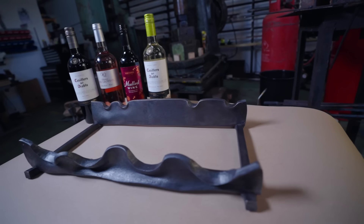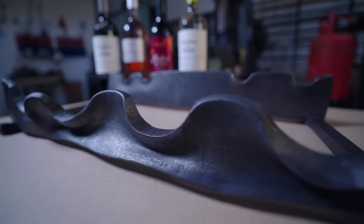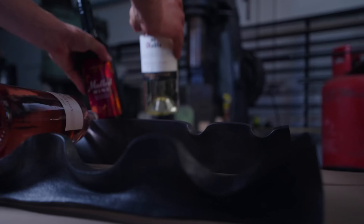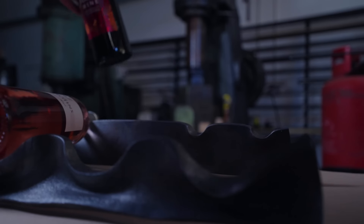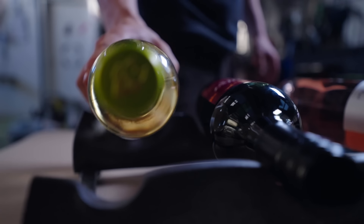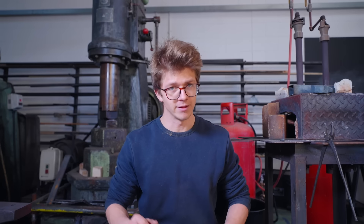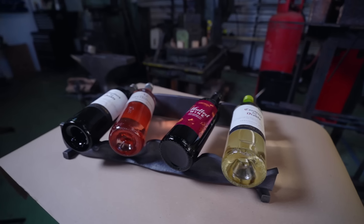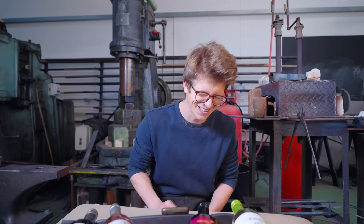And now with the project complete, a poem from our friend Artificial Intelligence: 'With skill and care I forge ahead, a custom wine rack, a gift I'm driven to make. I shape and bend the metal with ease, a one-of-a-kind creation, a masterpiece. I can't wait to see the look on their face as they unwrap this gift in this special place. The holidays are here, my heart is full, a gift so thoughtful, so cool.' This has been cool.